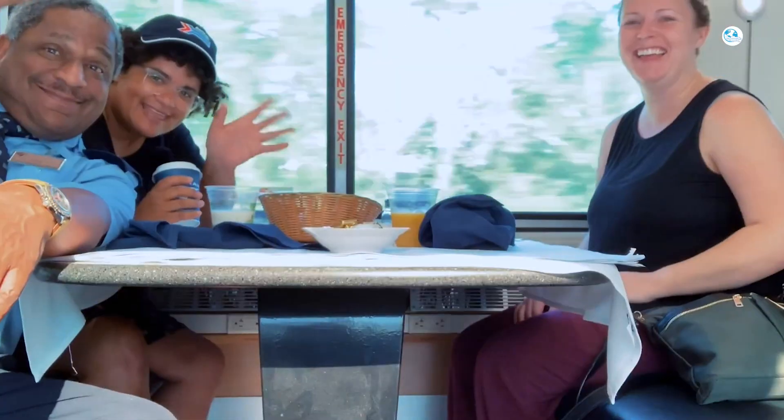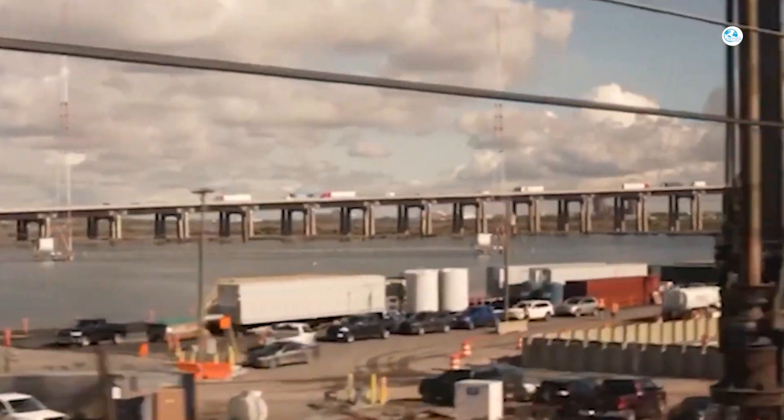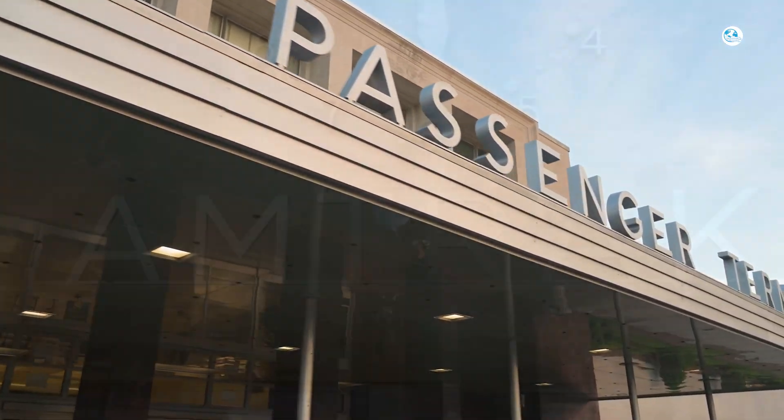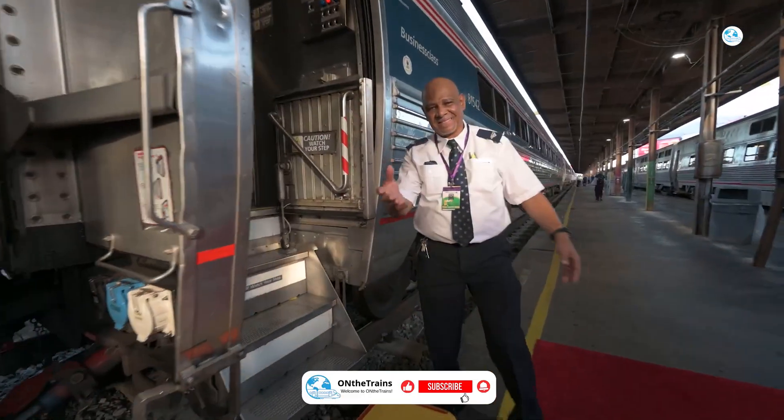Before we continue, we'd love your support. This is our new railway channel, and we're aiming for 3,000 subscribers. If you're passionate about rail infrastructure and transit news, make sure to hit subscribe and join the journey. Your support means the world — thank you.